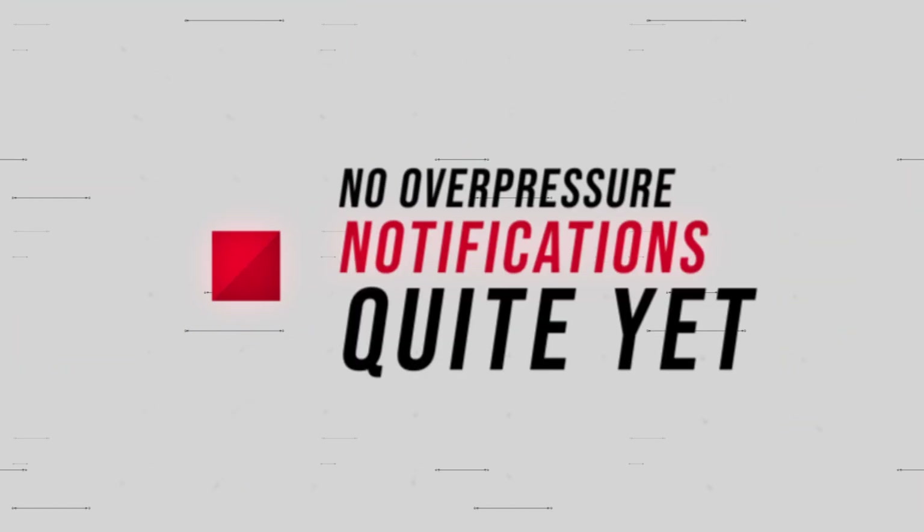But they have to do some other testing in order to get to a static fire. We haven't had any notifications for any overpressure notices in the last few days, so no static fire quite yet, but they are preparing for it.